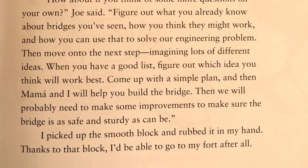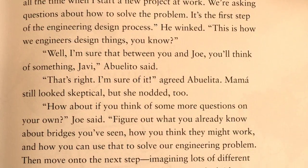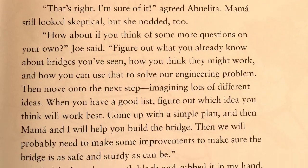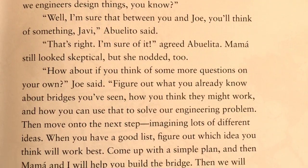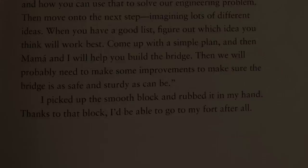I picked up the smooth block and rubbed it in my hand. Thanks to that block, I'd be able to go to my fort after all. I'll see you next time.